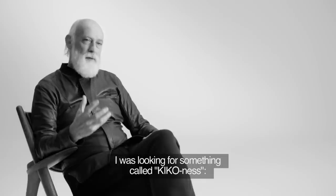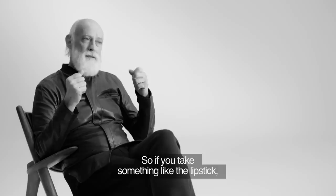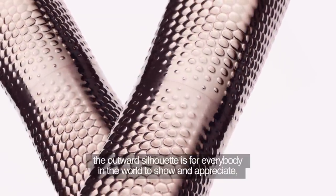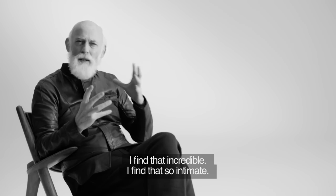I was looking for something called Kiko Ness. It's not just visual, it's also tactile. So if you take something like the lipstick, the outward silhouette is for everybody in the world to show and appreciate, but the actual surface of that lipstick is for you. I find that incredible. I find that so intimate.